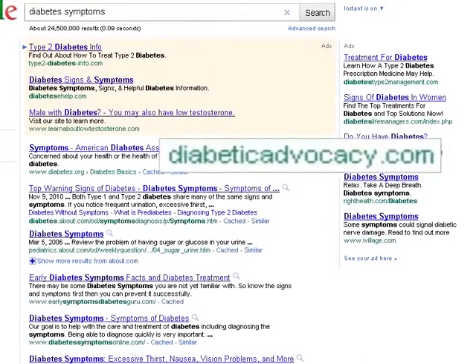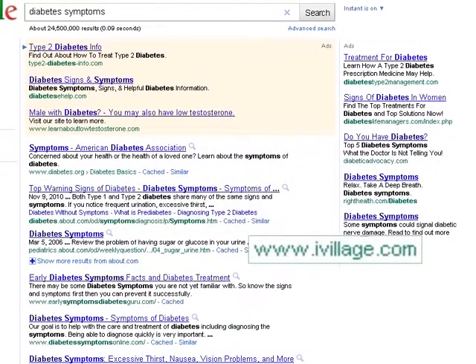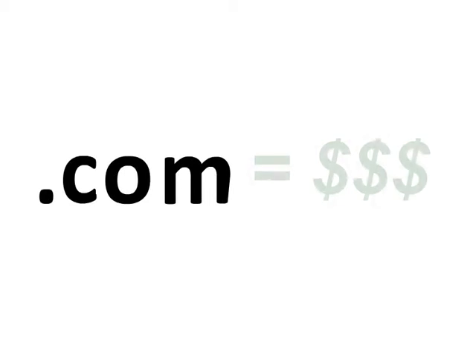When looking through your search results, be sure to look at the web address before you make a selection. For example, health insurance company websites could be a good place to find information about health insurance and coverage. But for the most part, try to avoid .com websites unless you intend to purchase products or services related to health care.